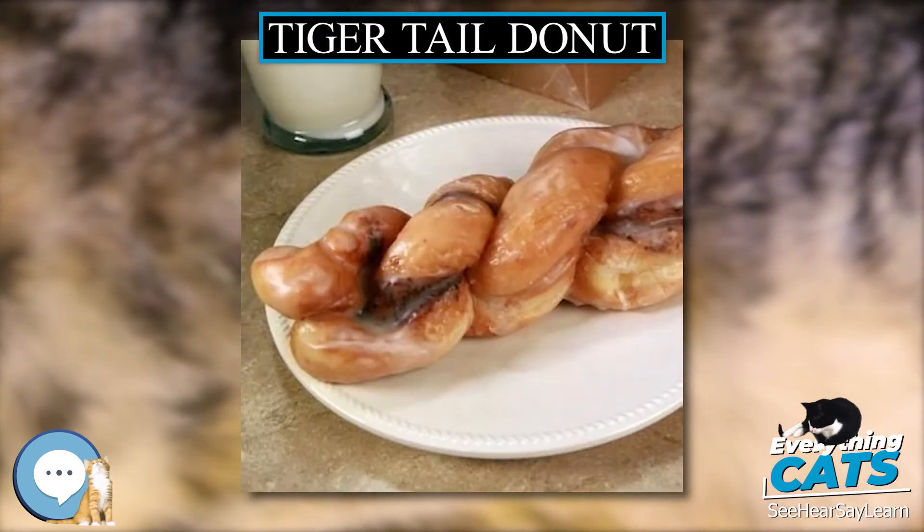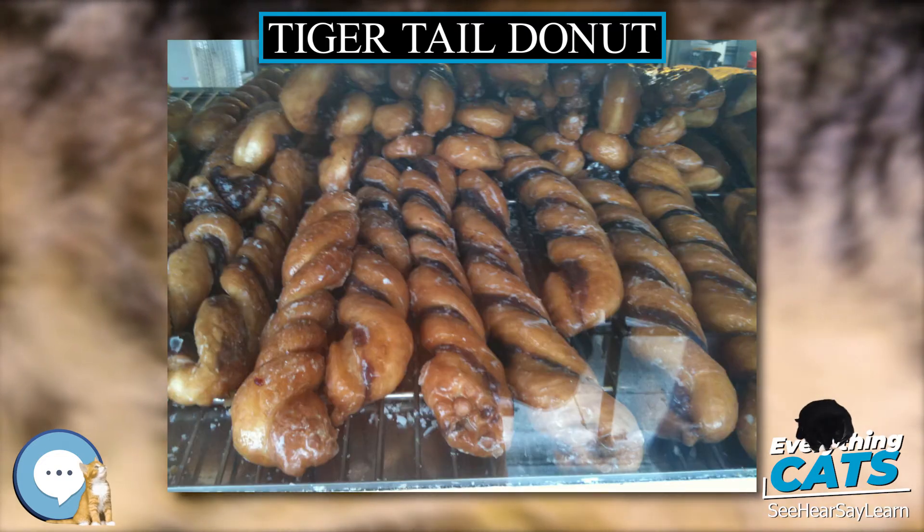The Tiger Tail is the second most popular donut at the Donut Man in Glendora, California, United States, surpassed only by the shop's signature donut, the Strawberry Donut.